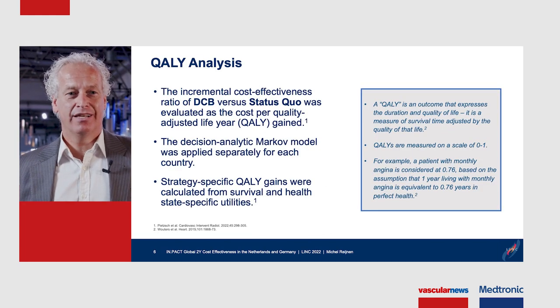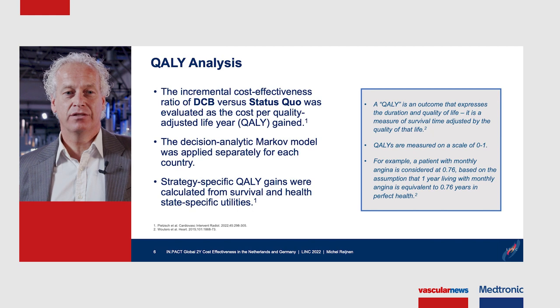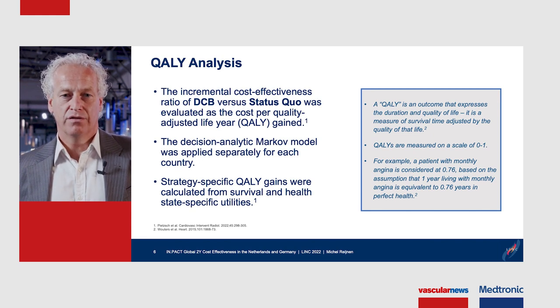In this study we performed a QALY analysis and looked at the incremental cost-effectiveness ratio of DCBs versus the status quo, evaluated as the cost per quality-adjusted life year, or QALY. A QALY is an outcome that expresses duration and quality of life — a measure of survival time adjusted by the patient's quality of life.